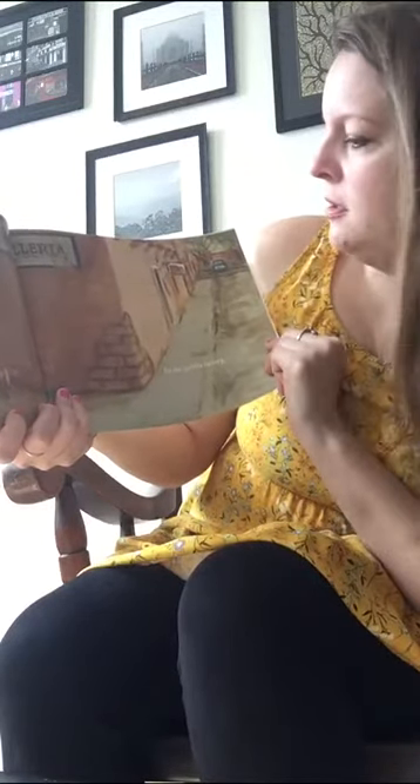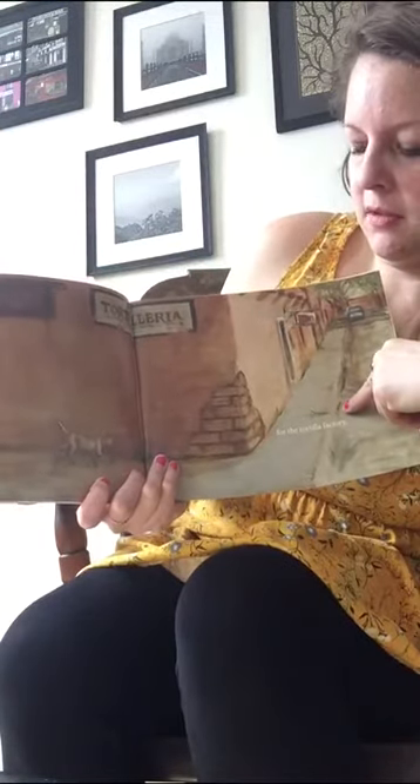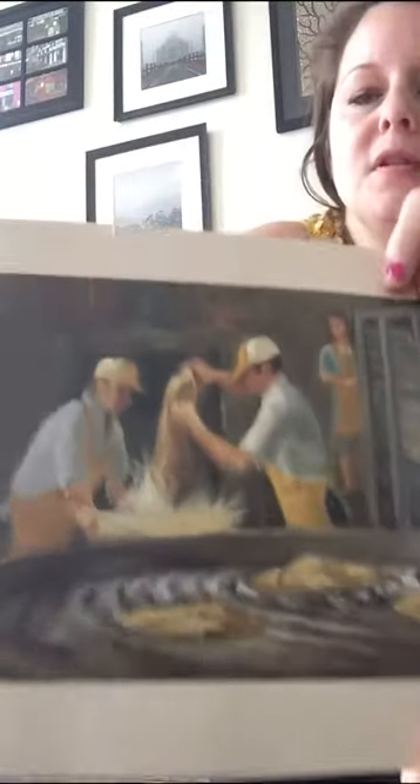I see a cat and some buildings — for the tortilla factory. So this must be where the flour goes to be made into something else. Oh, here's the tortilla factory!